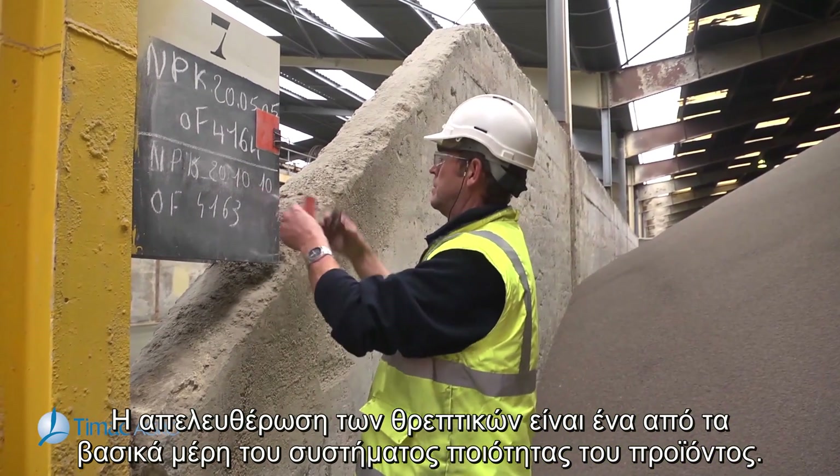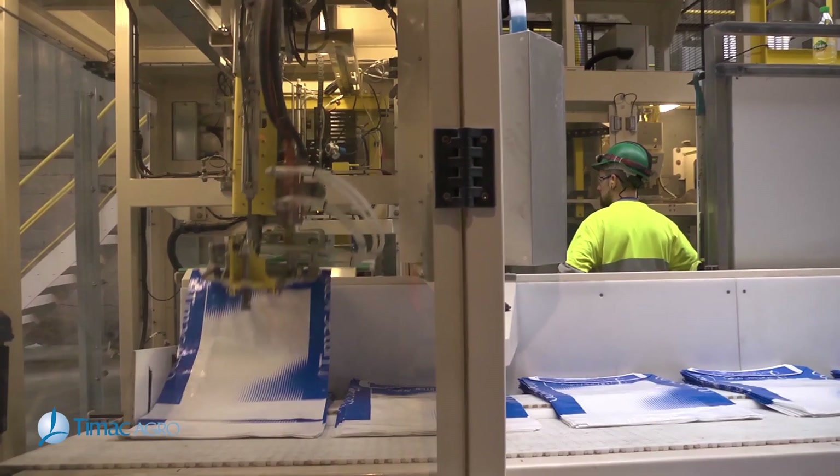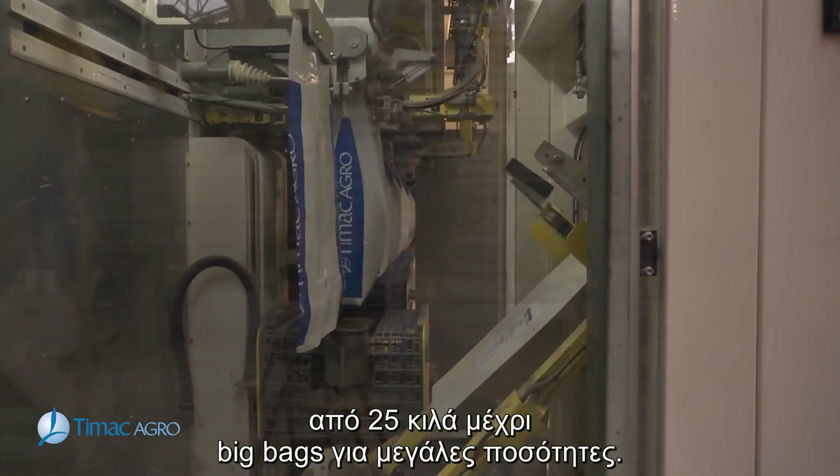Chemical release is one of the essential steps in our product quality system. In order to cater to our clients' needs, we have different packaging available from 25 kilo bags to bulk trucks.